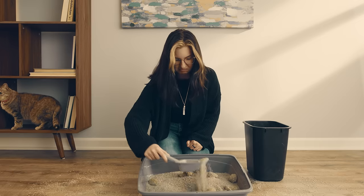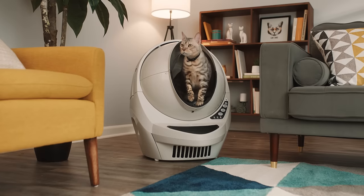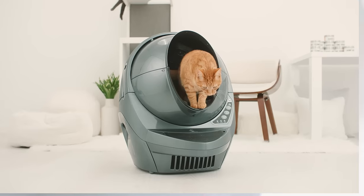Are you sick of scooping that disgusting antiquated litter box? This is Litter-Robot, the automatic self-cleaning litter box for cats. Let me show you how it works.